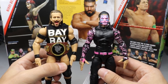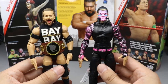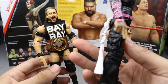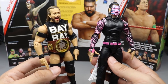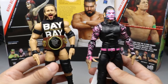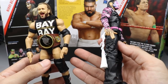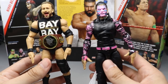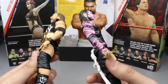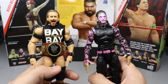At number two is Jeff Hardy — you get the towel and three interchangeable heads, and I love the pink colorway. At number one is Adam Cole: you get a cloth t-shirt, the North American Championship for the first time in the line, Undisputed Era signature hands, Adam Cole Baby hands, and a screaming expression. The large knee pads and smaller legs are accurate to his look, so I can't fully deduct points. Adam Cole edges out Jeff Hardy for the top spot — both are incredible figures in a really strong set.